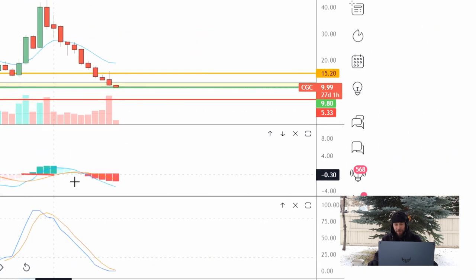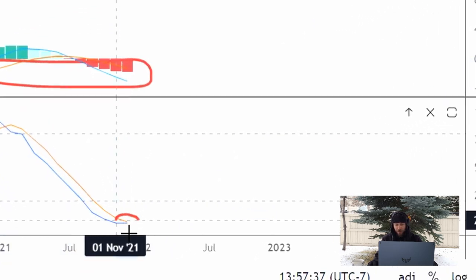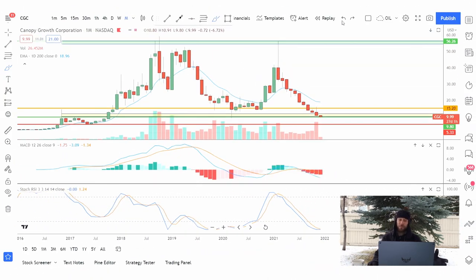On our monthly chart we have this MACD showing bearish momentum, and the stochastic is in oversold territory. Overall, more of a bearish tone than bullish, but sometimes you just have to take a risk. Maybe do a little nibble — $200, $500, $1,000, whatever you're comfortable with — and then build up that position in case this goes lower.